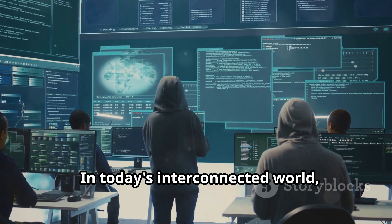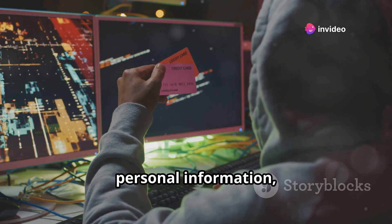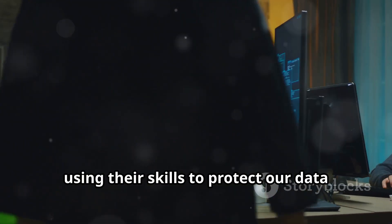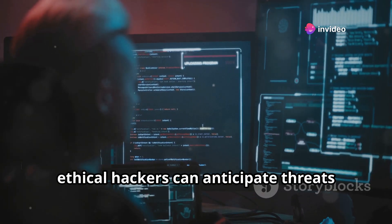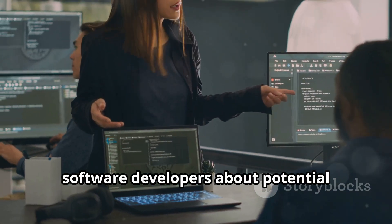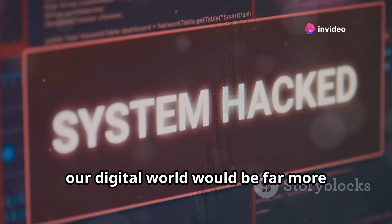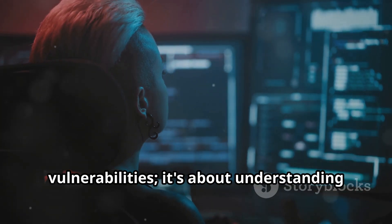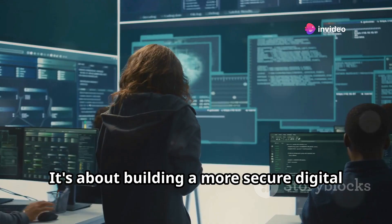In today's interconnected world, security breaches can have devastating consequences — from stolen financial data to compromised personal information, the stakes have never been higher. Ethical hackers are on the front lines of this digital battle, using their skills to protect our data and privacy. By thinking like attackers, ethical hackers can anticipate threats and develop effective countermeasures. They play a crucial role in educating software developers about potential security risks, helping them create more secure applications. Without ethical hackers, our digital world would be far more vulnerable to attacks.